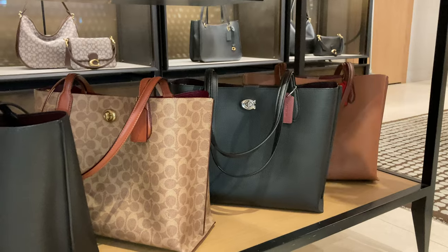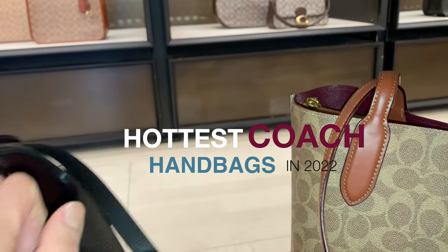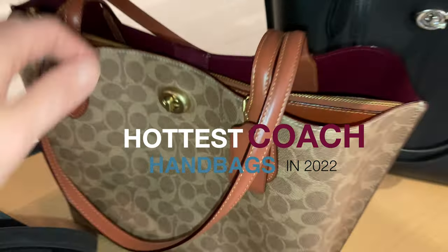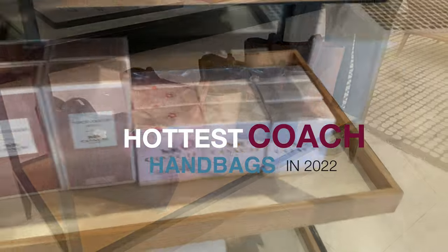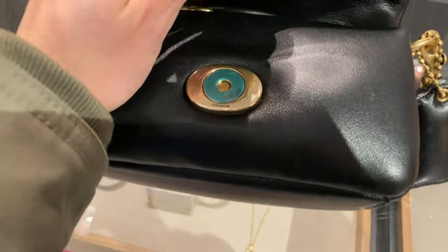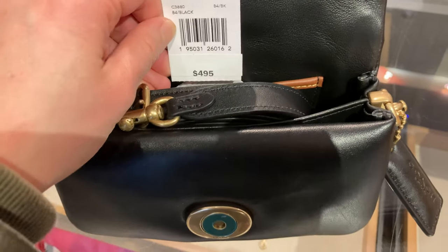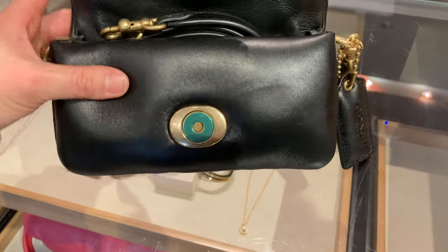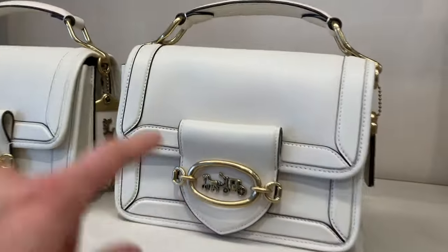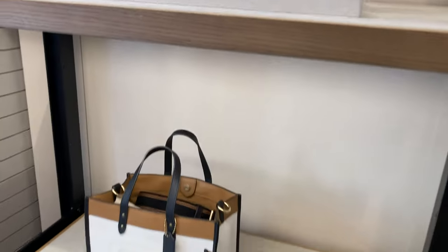That is my review of some of the hottest bags I'm seeing on Coach right now. Do you agree with this list, or are there other Coach bags that you feel should have been on it? I would like to hear from you, because right now I feel like the Coach brand is really trending and there are some really cute bags at affordable prices that should be considered for any bag lover's collection. I hope you enjoyed this video — if you did, please like and subscribe, it really helps the channel. Bye for now friends and stay safe!